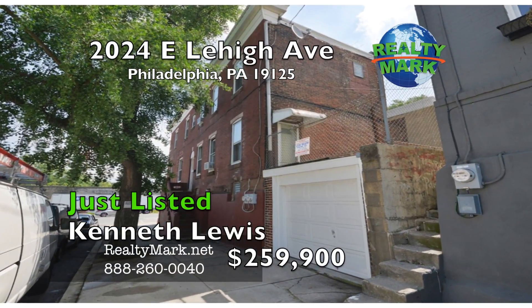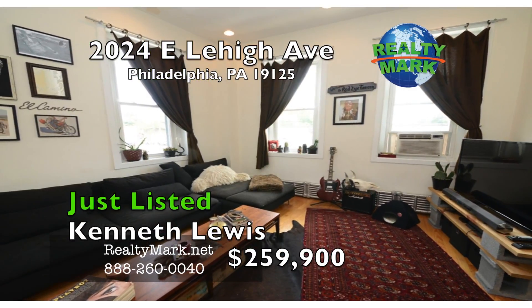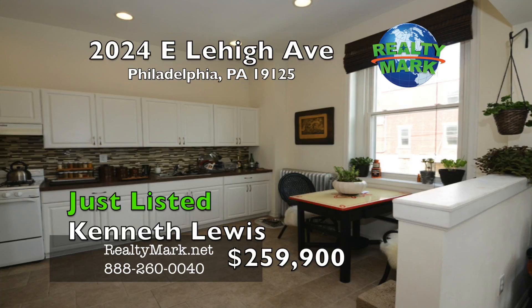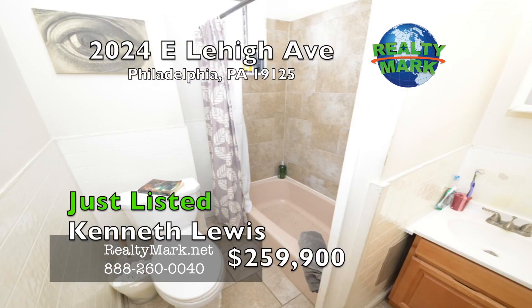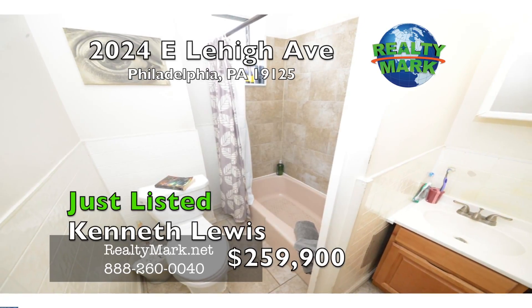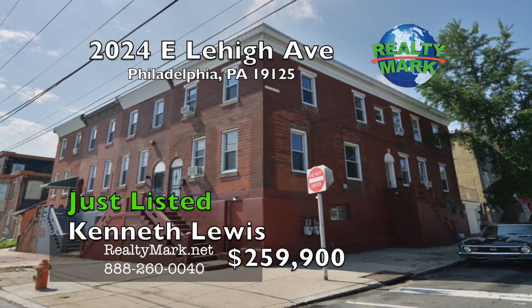Each unit in this all-brick duplex has its own private entrance, main floor with a kitchen and living room, and the second floor with two bedrooms and a bath. The kitchens have redone cabinets, tile floor and backsplash. The bathrooms have tile floors and a tub area with updated vanities. Separate garage with a newer garage door. All units including the garage are rented.